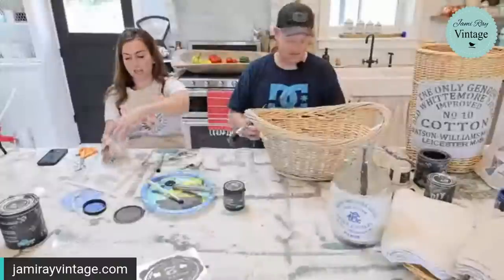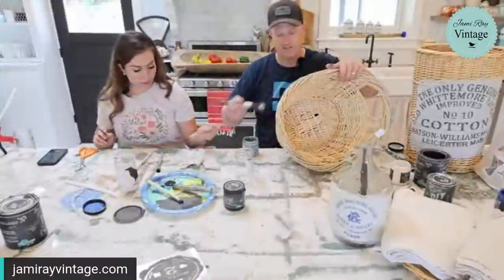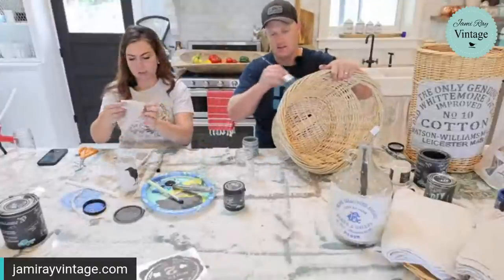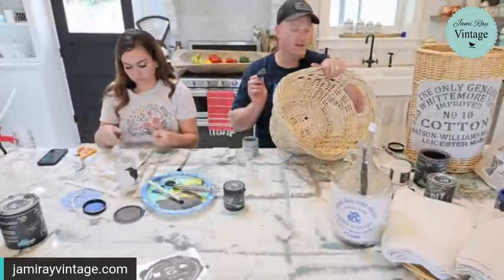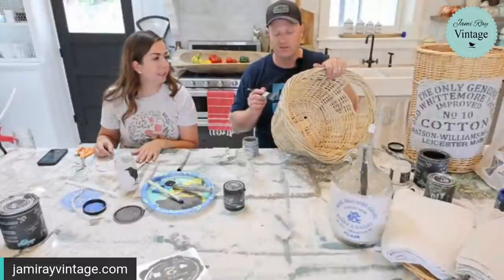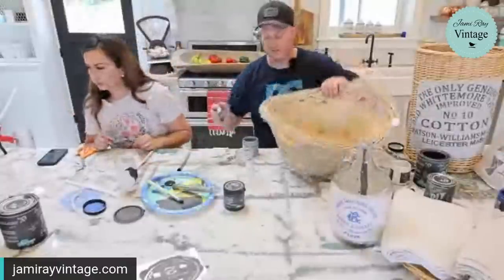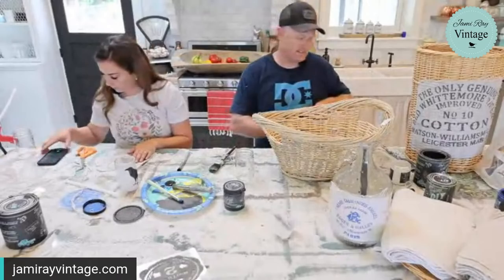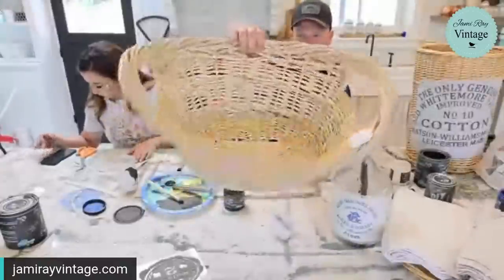One jar down! I decided to do the witch and the moon next. I think the trick for this basket is a mix of old and gray and dark and decrepit, because the gray with this really light wood is playing too gray on its own.